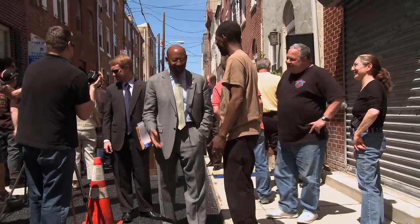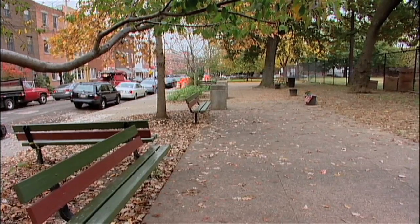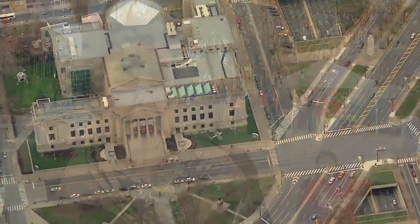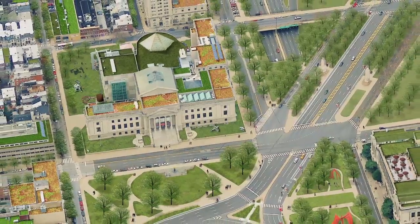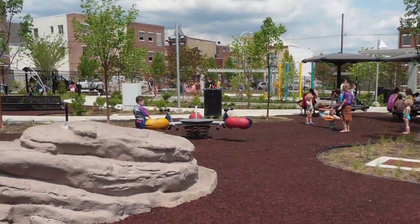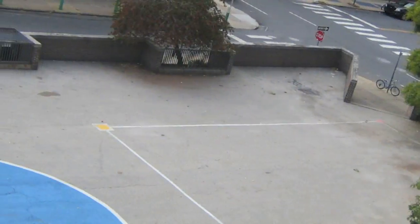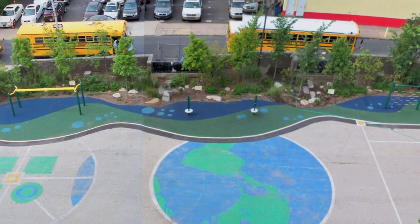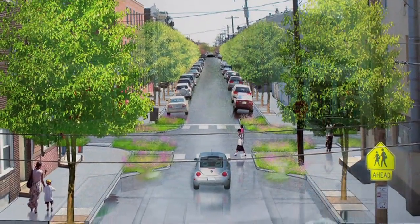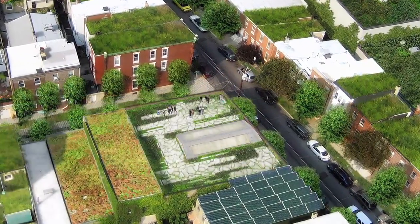The city owns most of the impervious surface — it owns playgrounds, parks, sidewalks, and streets. The only way to really get to the point where we've committed to, which is to make one-third of the city green in the next 25 years, is to really start looking at that concrete and asphalt and figure out how we can make it more porous, how we can take some of it out and add green space, and how we can create green infrastructure in the city of Philadelphia. We're looking to evolve the city, and as old buildings go down and new buildings go up, as streets are rebuilt, we do it with better and newer design standards that think about sustainability and about how water can be managed in the 21st century.